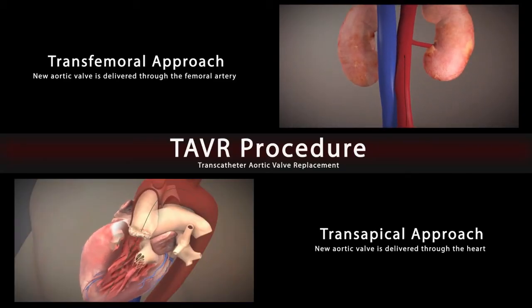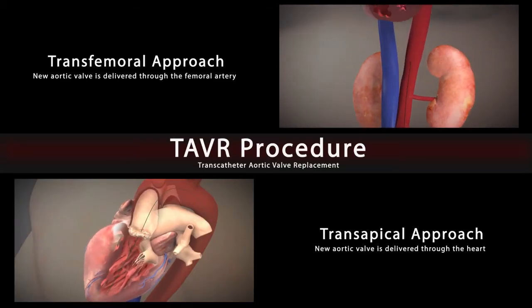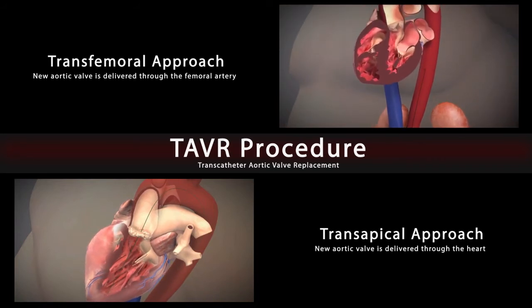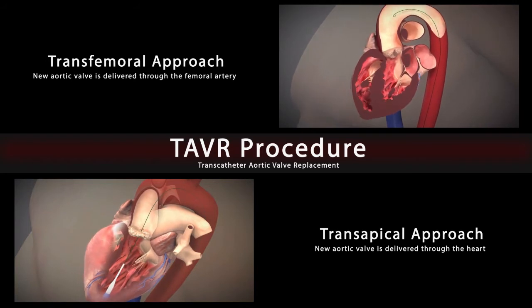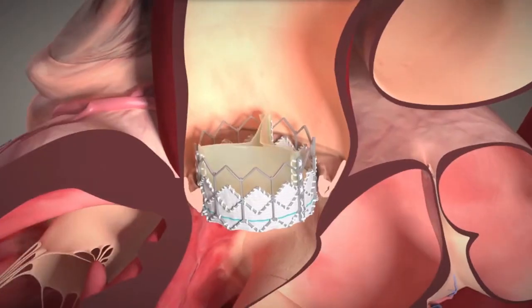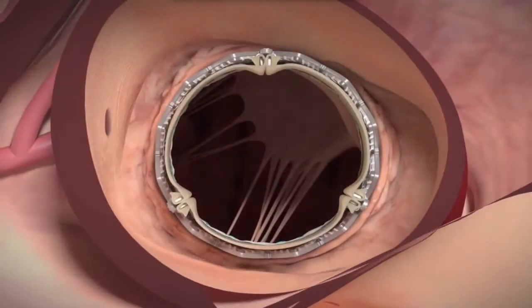It's the same valve that you would use for traditional open-heart surgery, except they wrap it in a stent. The stent can be deployed through two approaches: transfemorally, through an incision in the leg, or transapically, which is a small incision between the ribs directly into the heart.